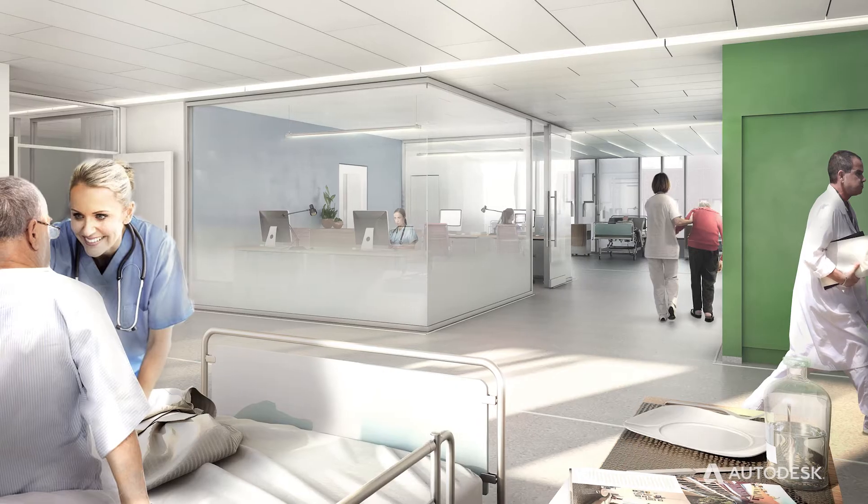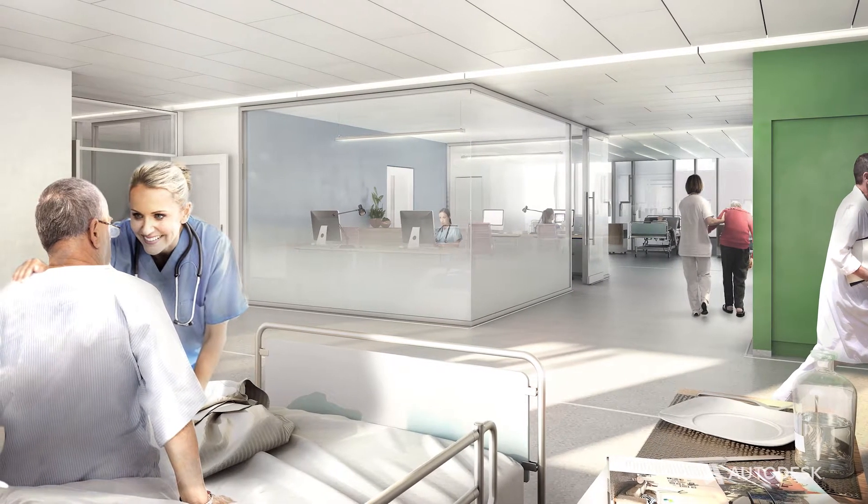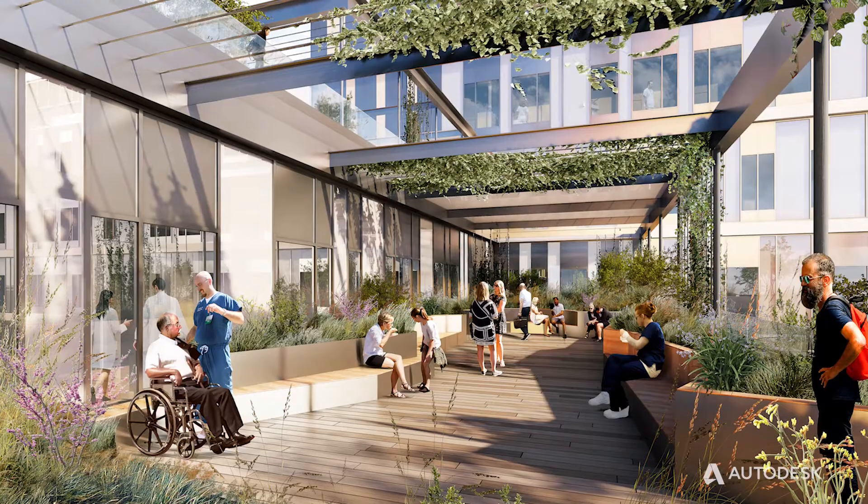The design of hospitals is challenging — they are very, very complex projects. This is an existing hospital on a city centre site, and the key problem is building in a hospital which is in use.